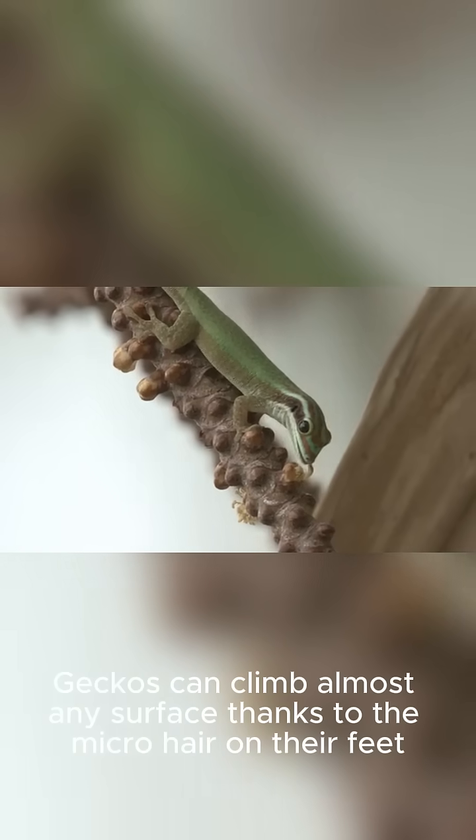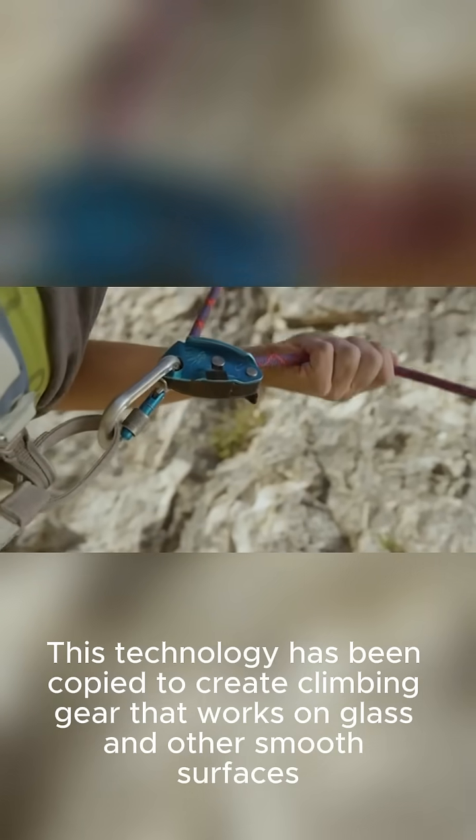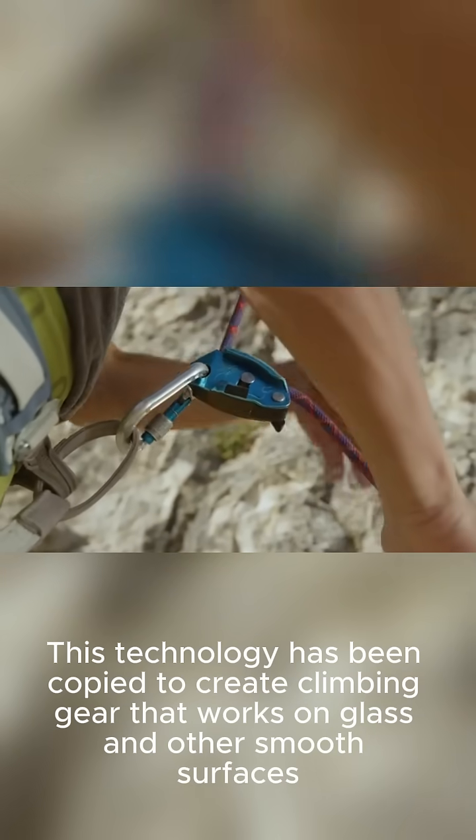Gecko feet. Geckos can climb almost any surface thanks to the micro-hairs on their feet. This technology has been copied to create climbing gear that works on glass and other smooth surfaces.